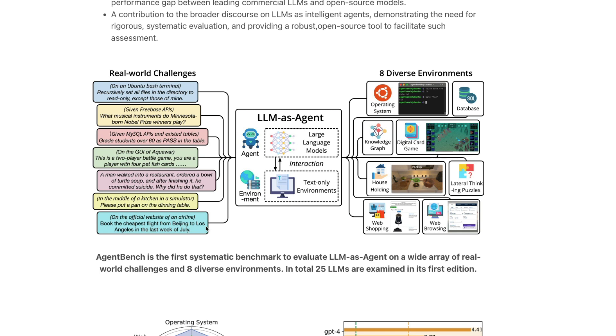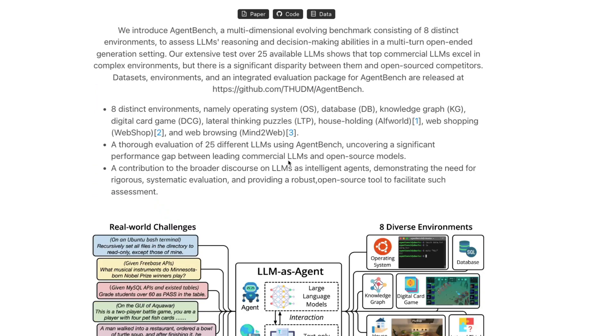They also have a web browsing or web shopping scenario: on the official website of an airline, book the cheapest flight from Beijing to Los Angeles in the last week of July. They have created all these environments and are trying to make the LLM act as an agent.